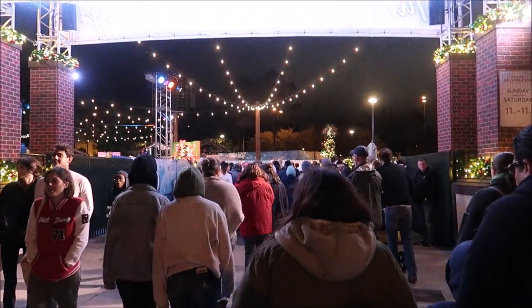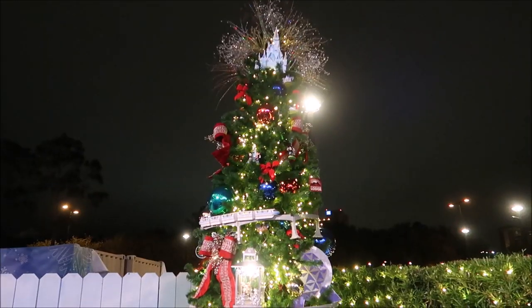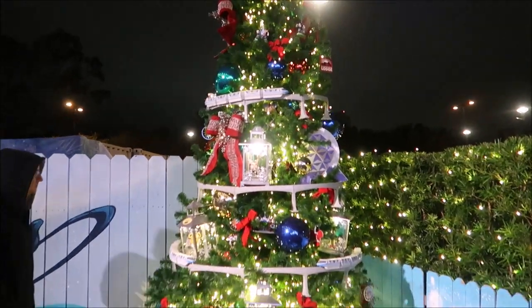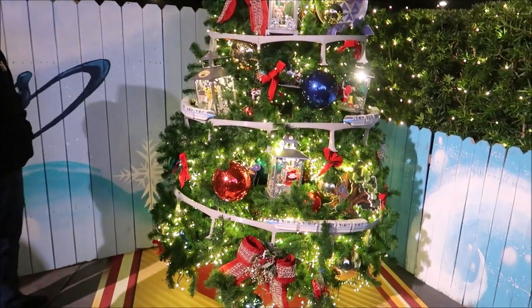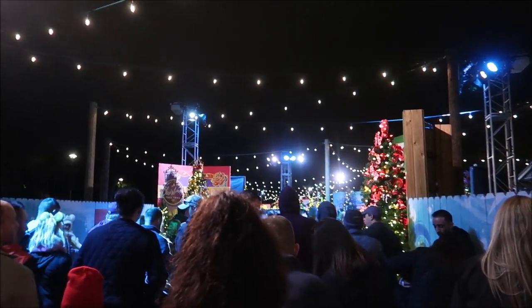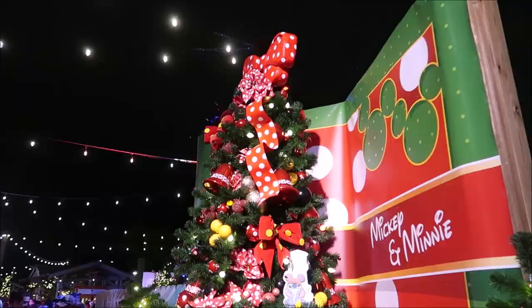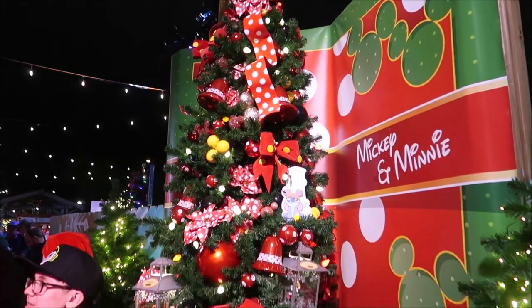Christmas tree trail — and it looks like this might be rough to get through. It's quite a crowd going in. Here's the first tree — pretty impressive, a little monorail Disney World tree. Looking at these trees is gonna prove to be quite the challenge. You can see all the people here. I think I like this one better than the first one we saw.